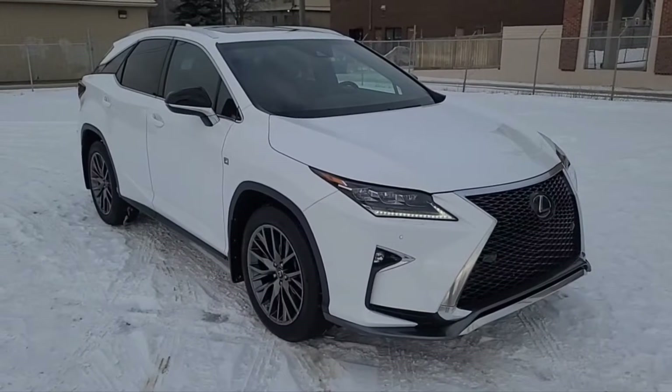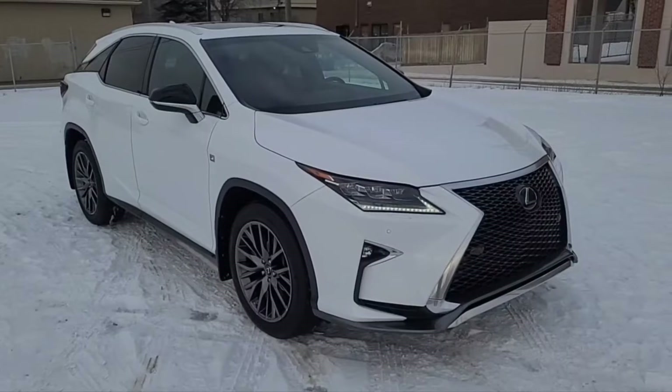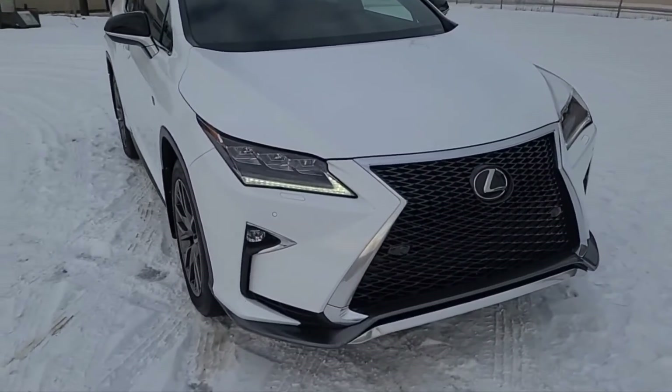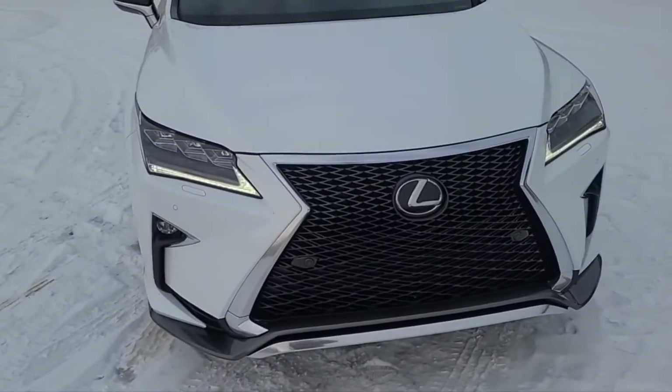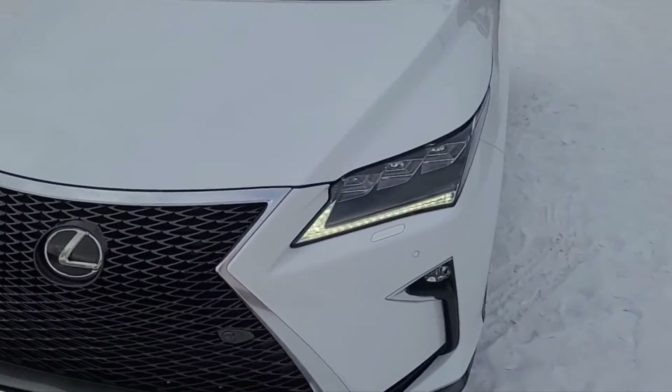Hey, it's Noah here at Waterloo Ford showing this 2017 Lexus RX 350 F Sport. This SUV is all-wheel drive and it comes with a 3.5 liter V6 motor and an 8-speed automatic transmission.